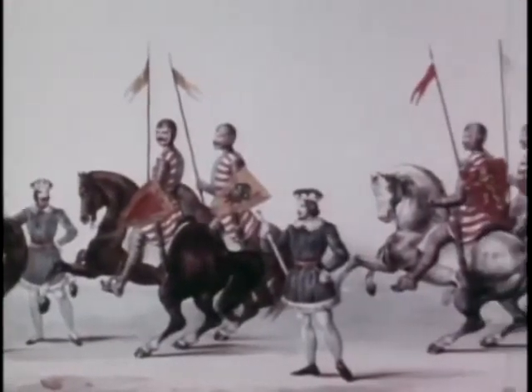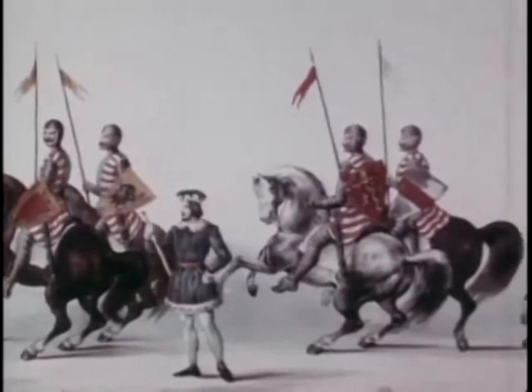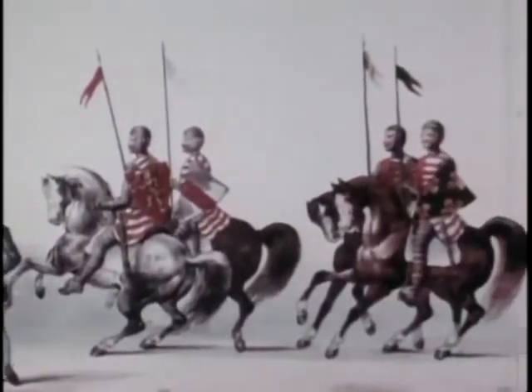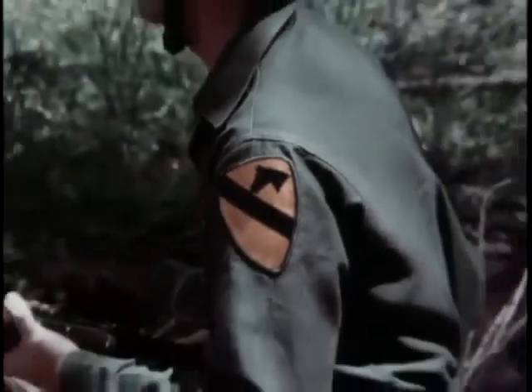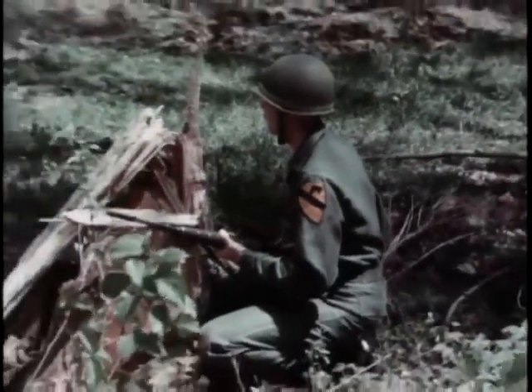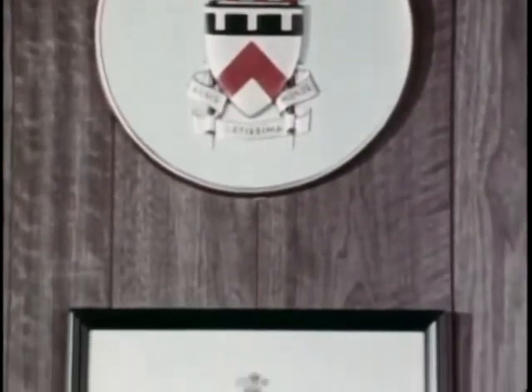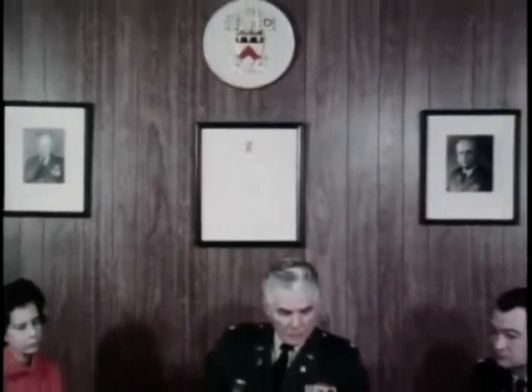As the medieval knight was proud to be identified by his coat of arms in or out of battle, so the modern American soldier is proud to be identified by his unit insignia. The Institute of Heraldry helps perpetuate this ancient art. This is the Institute's home at Cameron Station, Virginia, on the outskirts of Washington.